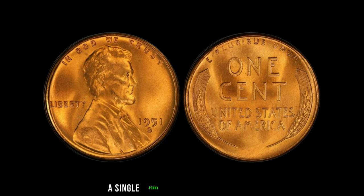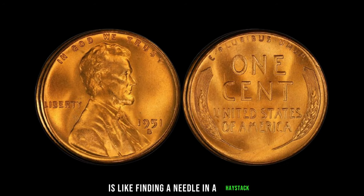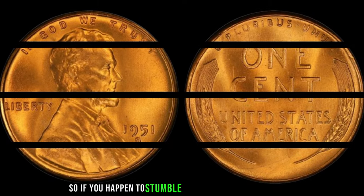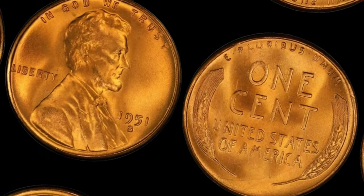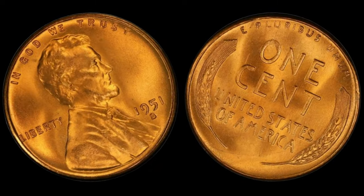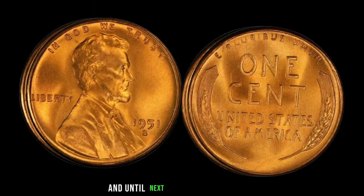A single penny worth over a million dollars — it's mind-blowing. But finding one of these pennies in pristine condition is like finding a needle in a haystack. Most of them have been circulated over the years, and only a handful remain in top-notch condition. So if you happen to stumble upon one of these rare gems, consider yourself incredibly lucky. Who would have thought that a small copper coin could hold so much value in history? Remember, keep your eyes peeled — because you never know, you might just stumble upon a fortune in your pocket change.